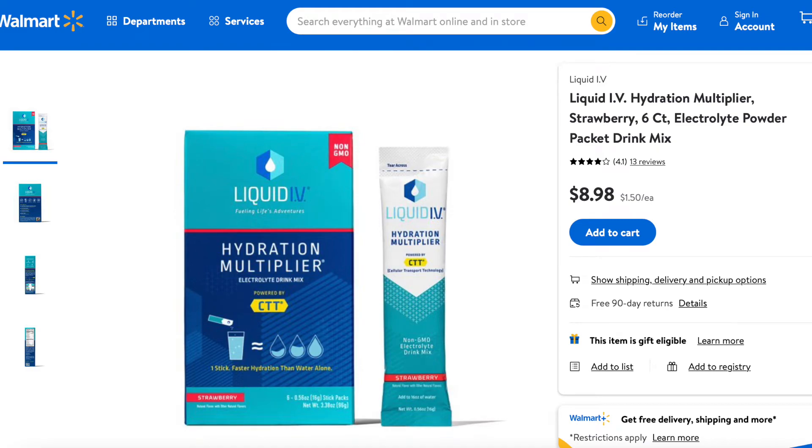The first product I got is not a new product to me — they have sent this before. This is the Liquid IV Hydration Multiplier in Golden Cherry. Get hydrated faster and more effectively than drinking water alone. This non-GMO electrolyte powder drink mix contains five essential vitamins. You can get a six count for $8.98. I gave it to my son — I don't drink flavored waters, I just drink regular water, but it's nice if you're getting over a cold.